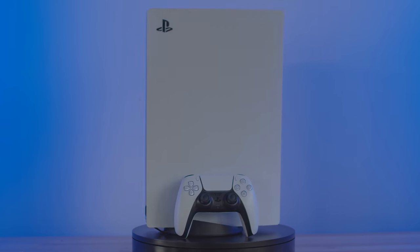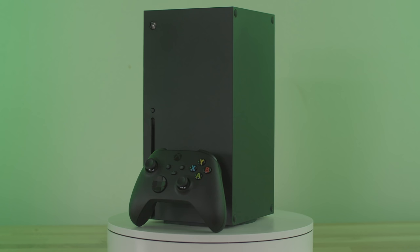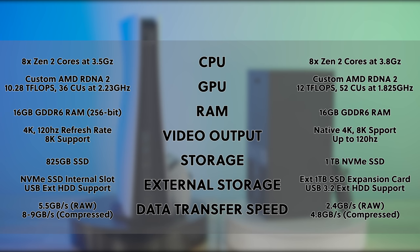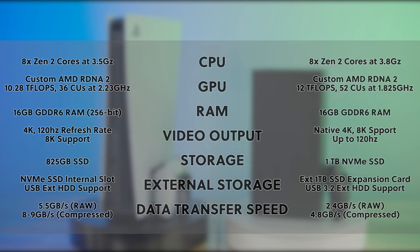We'll be giving away a PS5 and a Series X — watch till the end for how to win. If you are curious about the specs of these systems, feel free to pause the video now. Otherwise, let's get into it.